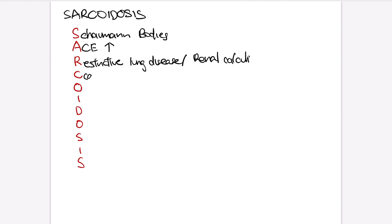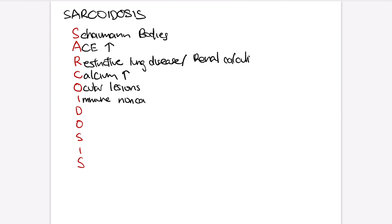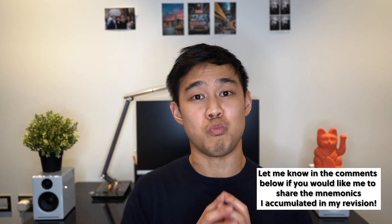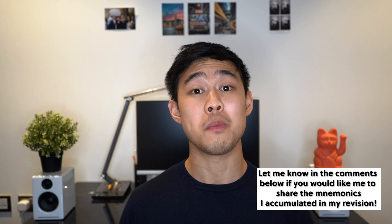A mnemonic is a word or term representation of a series of letters that usually encompasses key information and makes it so much easier to remember. For example, the condition sarcoidosis can be remembered through a mnemonic called SARCOIDOSIS, where for every letter there are individual facts that you would otherwise have trouble linking together — but with that one word, it just makes it so much easier to put together. I had about 20 to 30 mnemonics by the end of my revision period, and it was so essential for remembering those random bits of information. However, just bear in mind that when you're learning mnemonics, you're essentially just doing memorisation — so make sure that you understand the things you're learning before you memorise them.